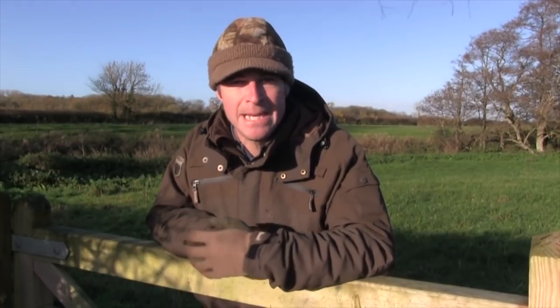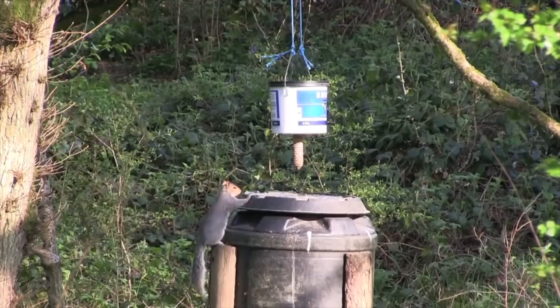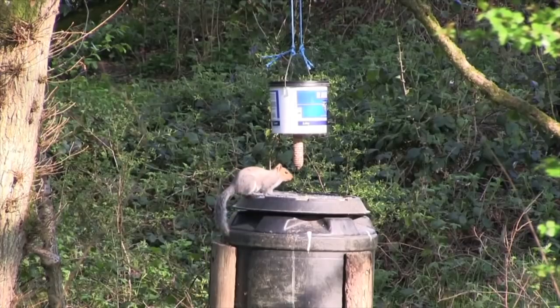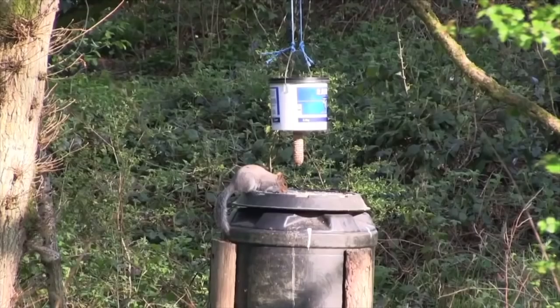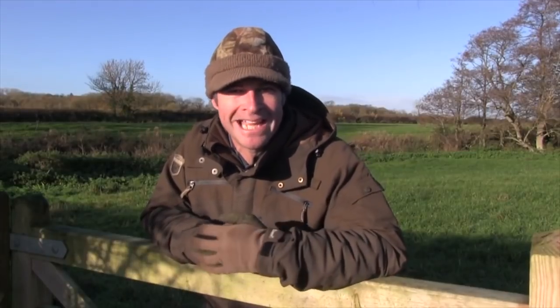Staying away from my comfort zone once again, this time I'm swapping my usual PCP for a Springer as I tackle grey squirrels that have homed in on a feeding station. The squirrel looks as though it's poised ready to hop up to the feed. I don't want to fluff the shot, so I take my time and wait for it to climb on before I settle the crosshairs onto its head. The brilliant Air Arms Pro Sport working its magic there.